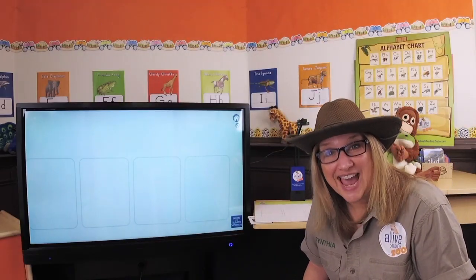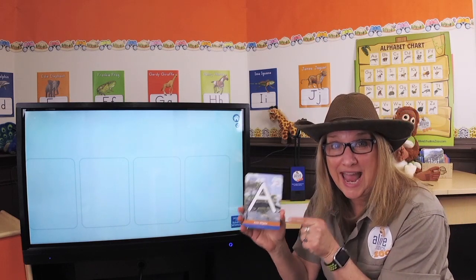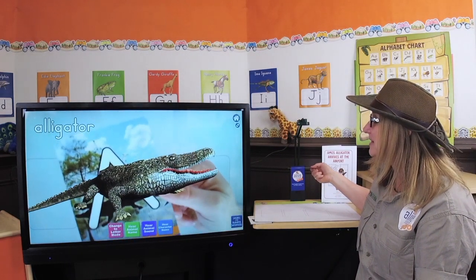You ready to meet Amos Alligator? I know I am. Here's my magic letter A card. Now watch what happens. Woo! It's Amos Alligator. Hey, Amos!